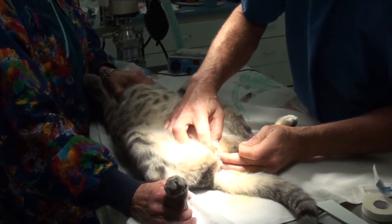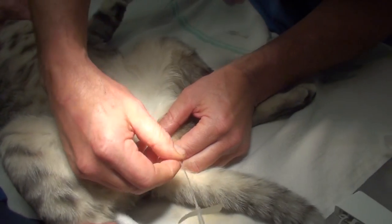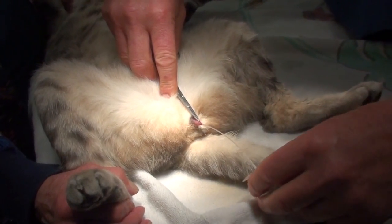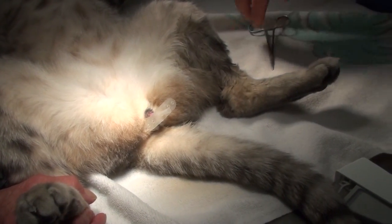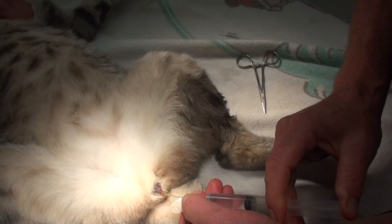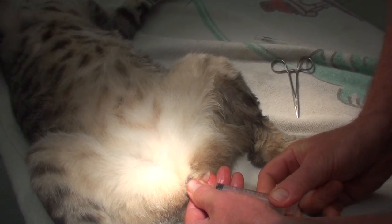Now let's see if I can unblock his poor little urethra. I'm going to put this little plastic catheter in the penis — it's sometimes hard to put the catheter down it. I have to pull out the penis in order to advance the catheter. There's a spot where I can feel the crystals. The catheter is in now, and I'm going to flush it to make sure to get all the crystals out, which flush into the bladder.